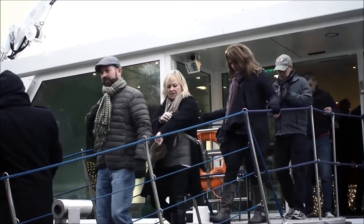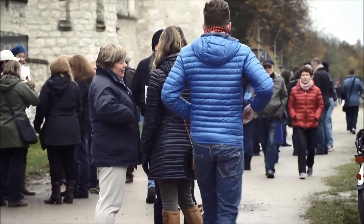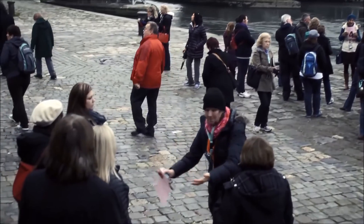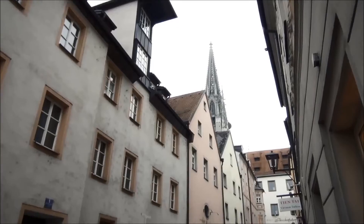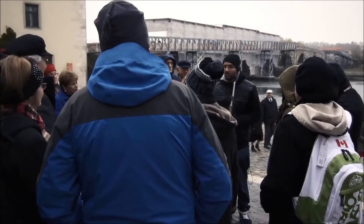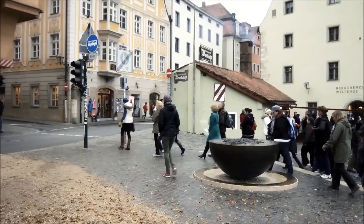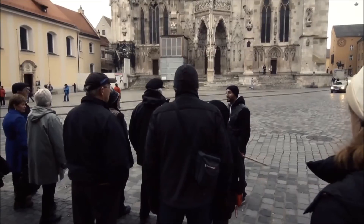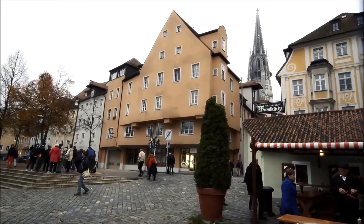Upon arrival at a new destination, why not join one of Emerald Waterways' knowledgeable local guides for an organised excursion? As you stroll through the cobbled walkways, narrow alleys and bustling streets of Europe's stunning towns and cities, your guide will take you on a unique journey into the local culture. It's all part of the unforgettable Emerald Waterways experience.